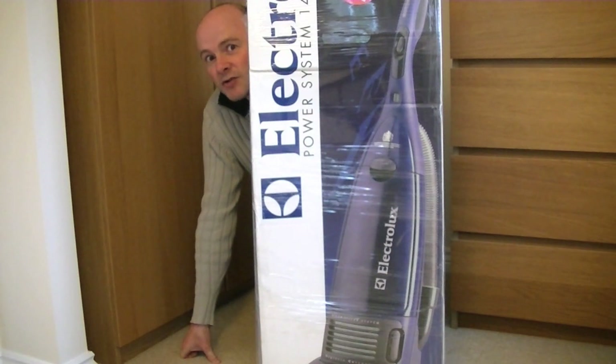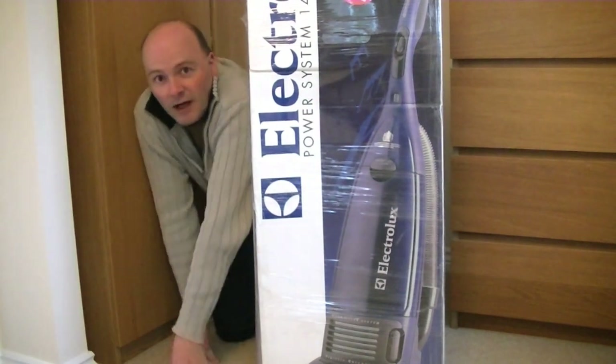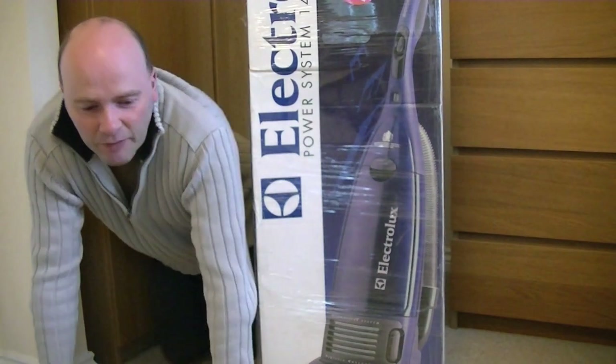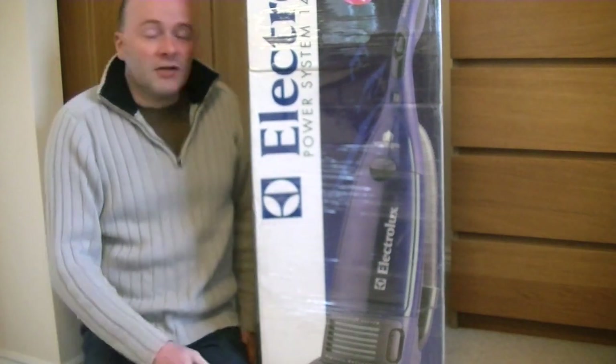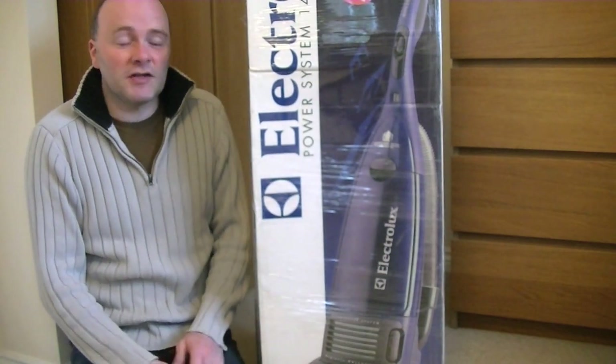This one is an Electrolux Upright. I assume it's made in Luton, Bedfordshire, but I don't know until I delve deeper into the box. This huge, huge box has just been delivered.